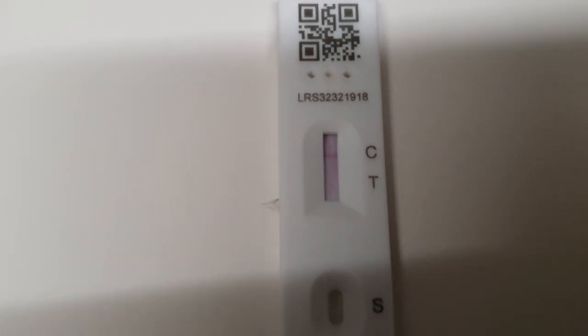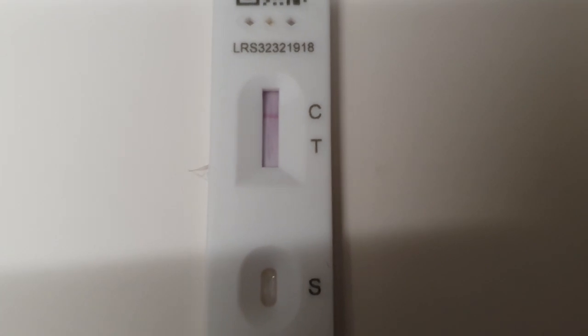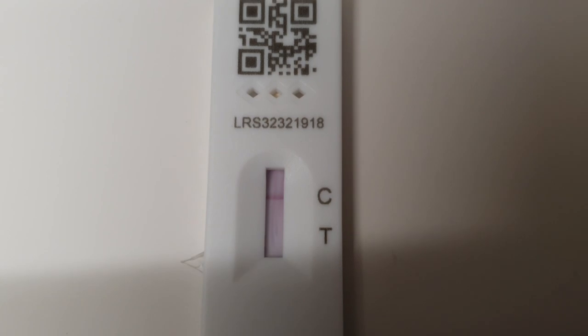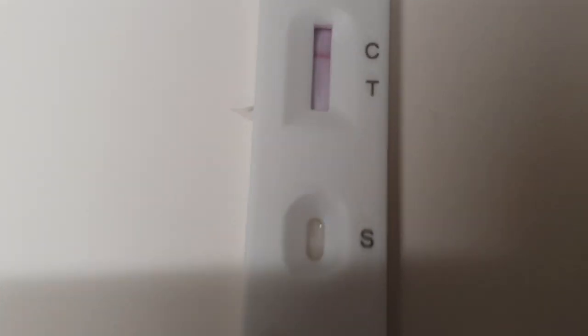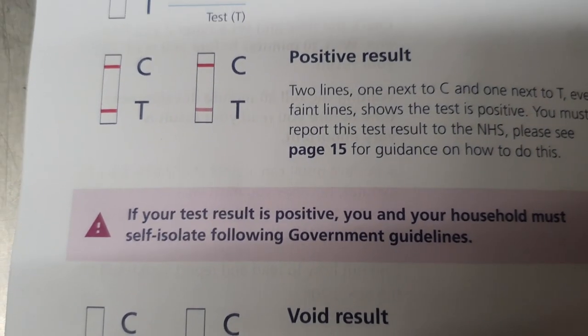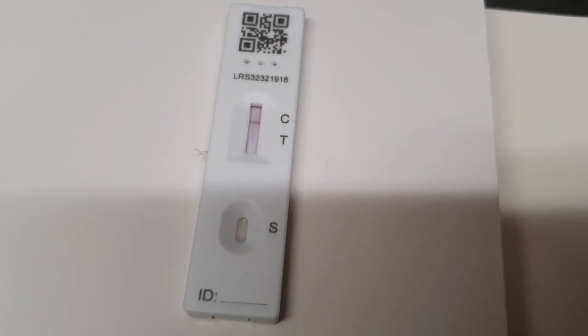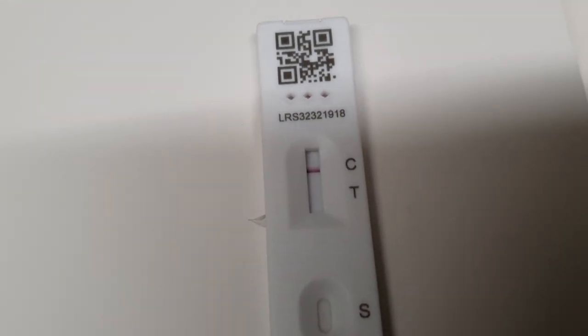We're only a couple of minutes in and you can already see I've done the test correctly, hopefully, because the control line next to the C has been highlighted. We just want to make sure we don't have a line next to the T — otherwise I'm positive. But so far it's looking promising. We've still got 27 minutes left to wait, so let's come back after that time.